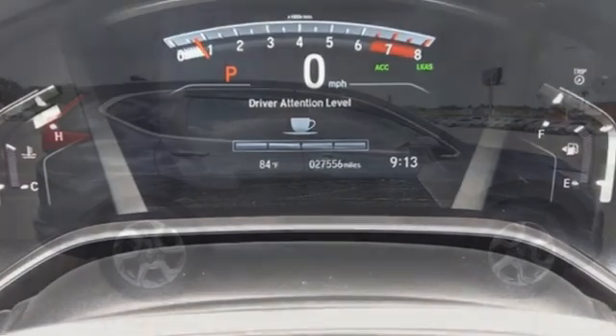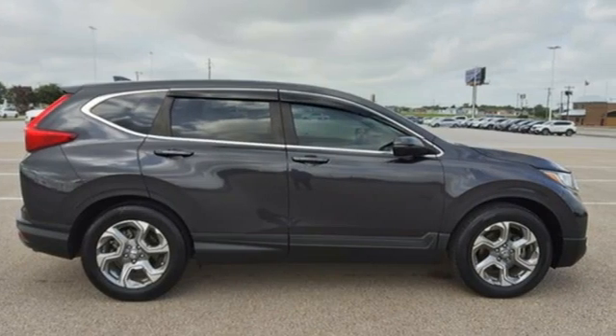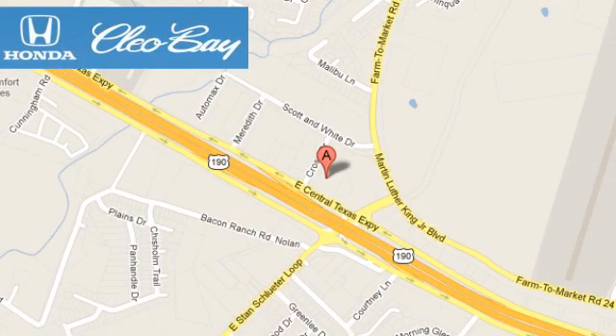It's a Honda, so longevity comes standard. You'll never know till you try — test drive it today. Clio Bay Honda is one of the premier Honda dealers, conveniently located at 3907 East Sentex Expressway in Killeen, Texas.